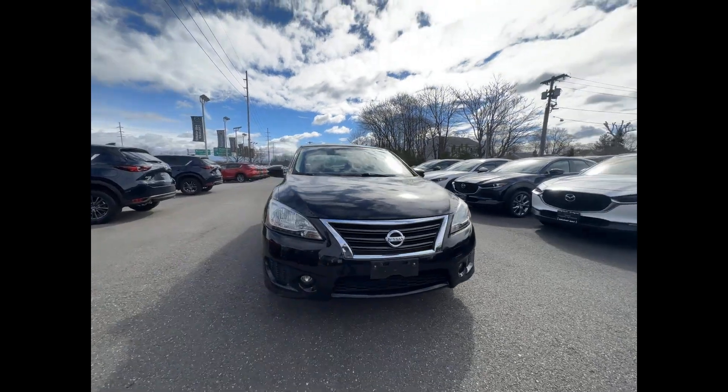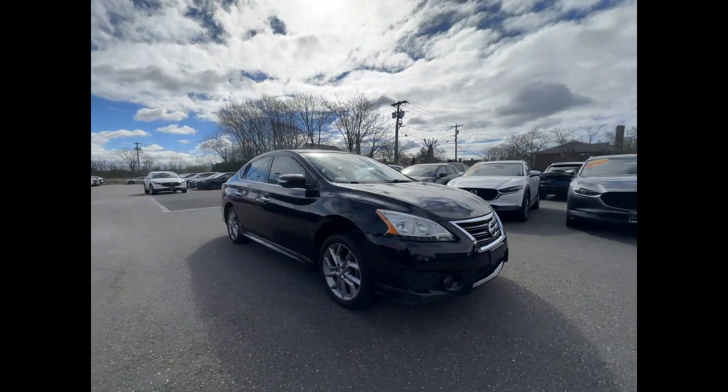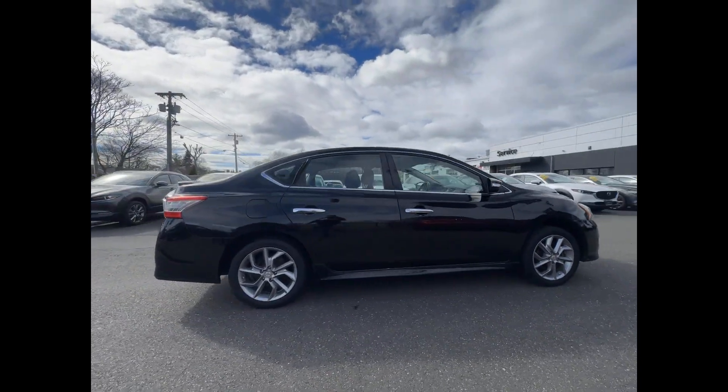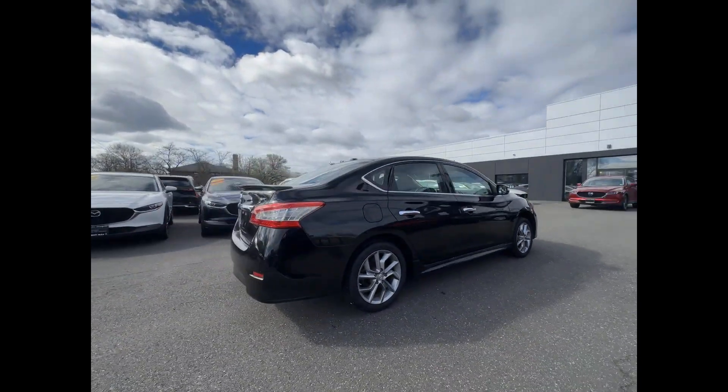2015 Nissan Sentra with less than 71,000 miles on the odometer. This sedan combines safety and comfort with style and performance.